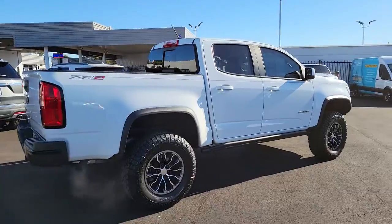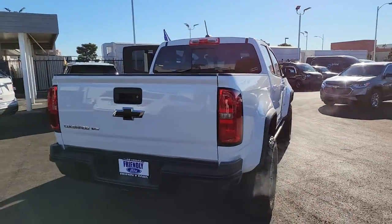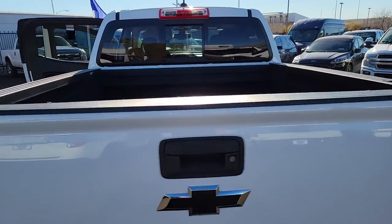Get the job done in sleek and sporty style in the versatile Colorado, the midsize pickup that has the amenities and technology to keep you safe, comfortable, and connected.